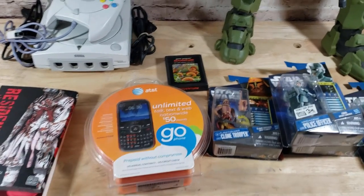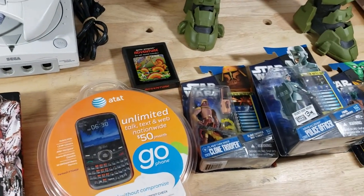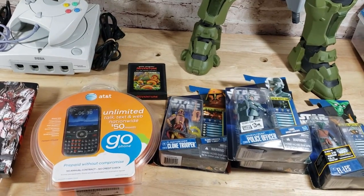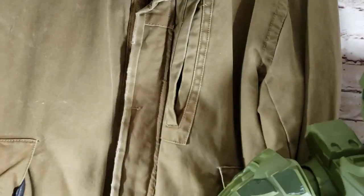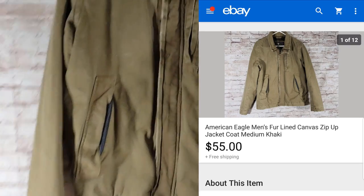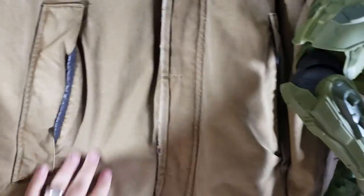Hello everyone, back with the sales from Tuesday — a pretty good day. Starting off with clothing: this American Eagle Outfitters jacket with faux fur, distressed, was $10 at a Goodwill and sold for $55 shipped on a best offer. It's a size medium, which is a smaller size — I prefer at least extra large — but finally got someone interested.